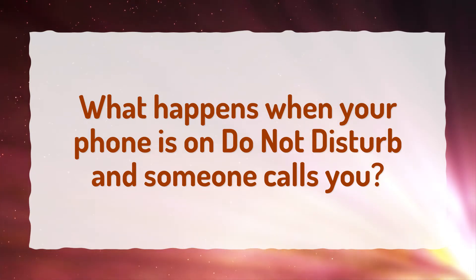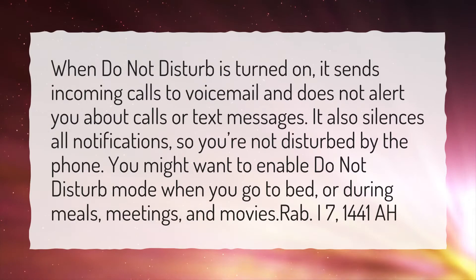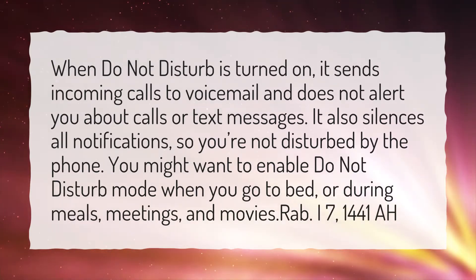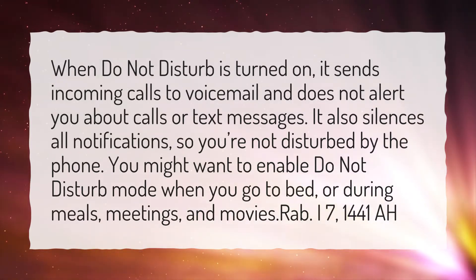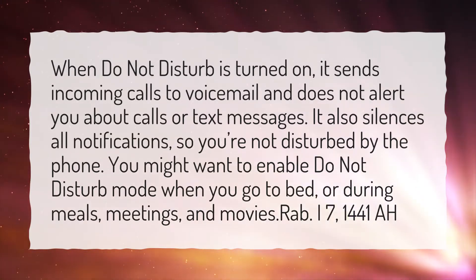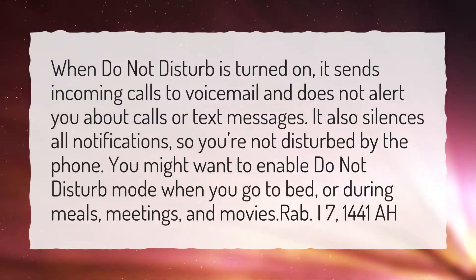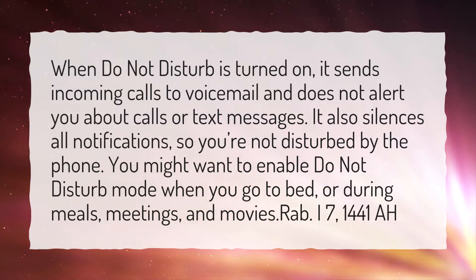What happens when your phone is on Do Not Disturb and someone calls you? When Do Not Disturb is turned on, it sends incoming calls to voicemail and does not alert you about calls or text messages. It also silences all notifications, so you're not disturbed by the phone. You might want to enable Do Not Disturb mode when you go to bed, or during meals, meetings, and movies.